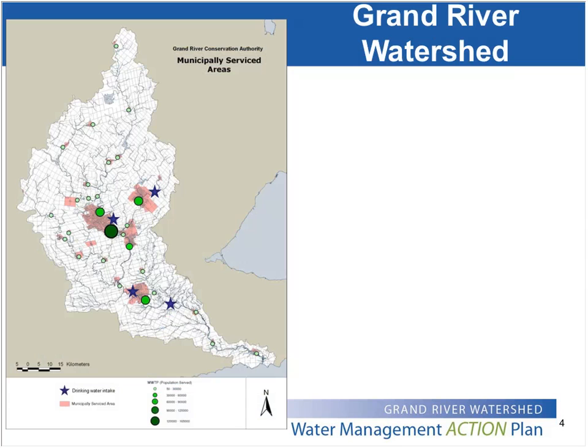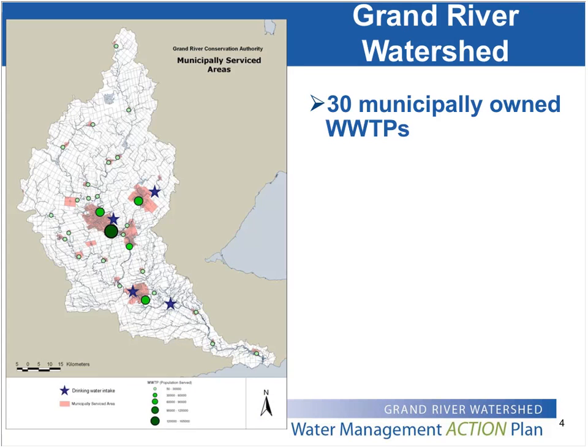Just to carry on with the description of our watershed, it's largely agricultural, but we do have 30 wastewater treatment plants discharging directly into the surface waters, either into the Grand River or one of its tributaries. The majority of those — indicated by the dots on this graphic — show the serviced population, with the larger dots indicating larger populations.